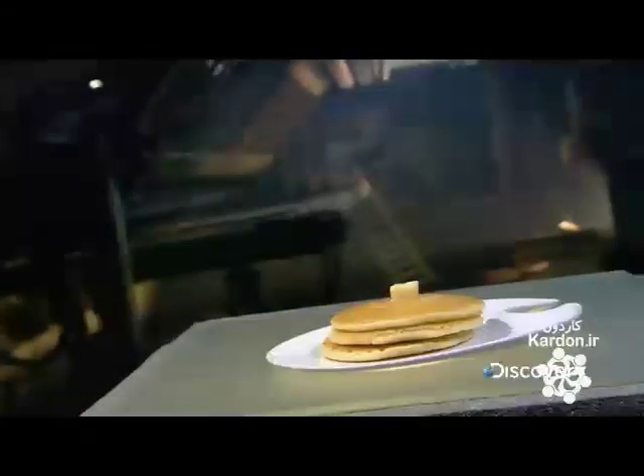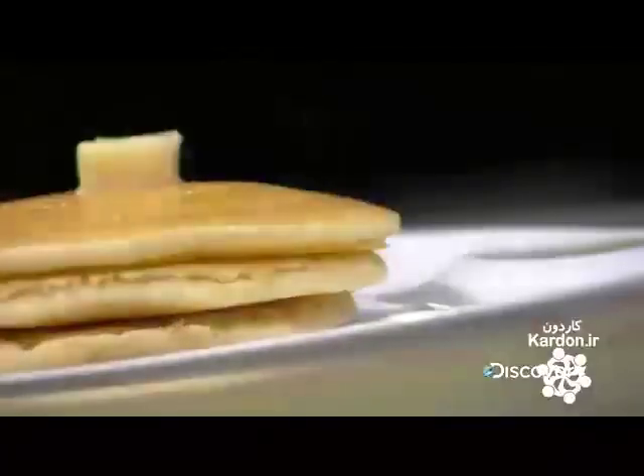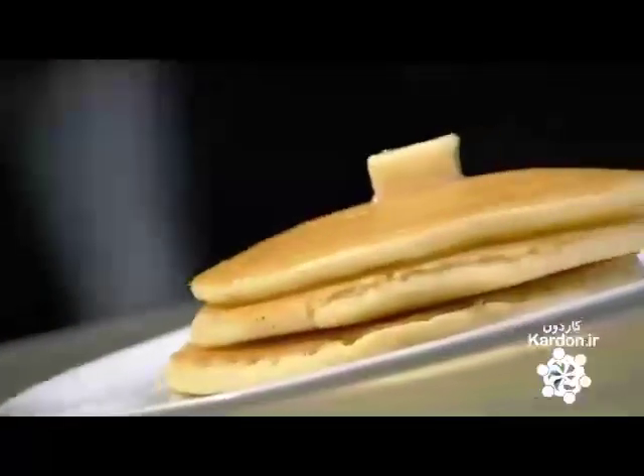Early versions of pancakes were thin, like crepes. By the 1780s, American cooks were adding a leavening agent for a fluffier, more filling pancake. That's when pancakes transitioned from side dish to main course for the first meal of the day.